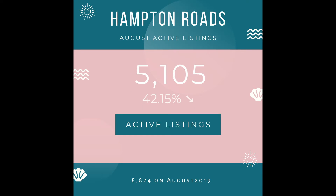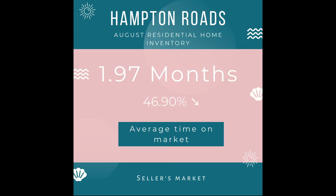We had another dramatic drop in active listings of 42%, with 5,100 homes on the market compared to 8,800 units in August 2019. The inventory in Hampton Roads is currently at 1.97 months, which is another huge drop — the lowest seen in the area since 2008.